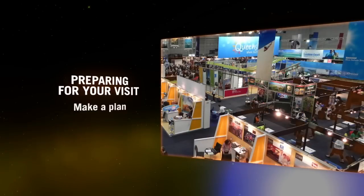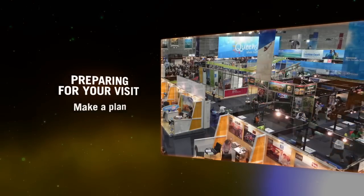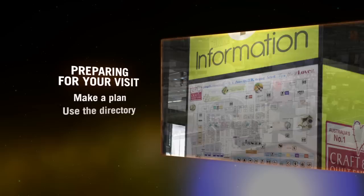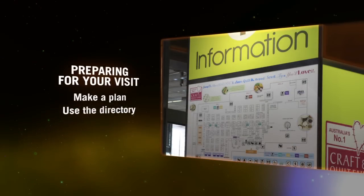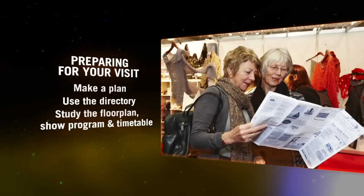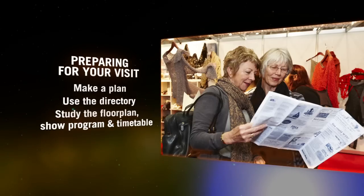Trade show visitors usually spend a day or two at an event and will want to thoroughly review the total exhibition before buying, which means taking the time to look around before making any purchasing decisions. Use the directory on your first reconnoitre to mark those companies that you want to return to, so you don't miss any opportunities. Study the floor plan, show program, and presentation timetable to make sure you're aware of all the show content, from displays to workshops and seminars, as well as exhibitor locations.